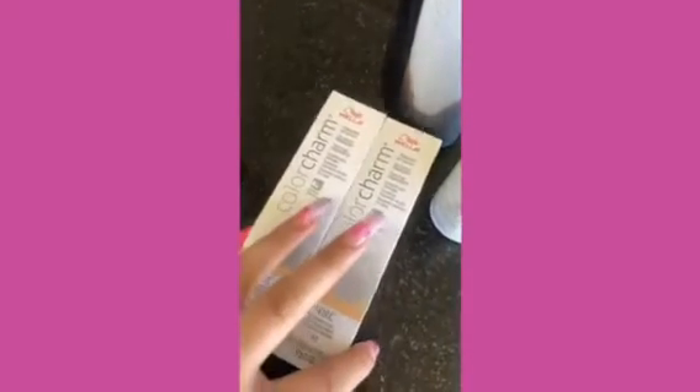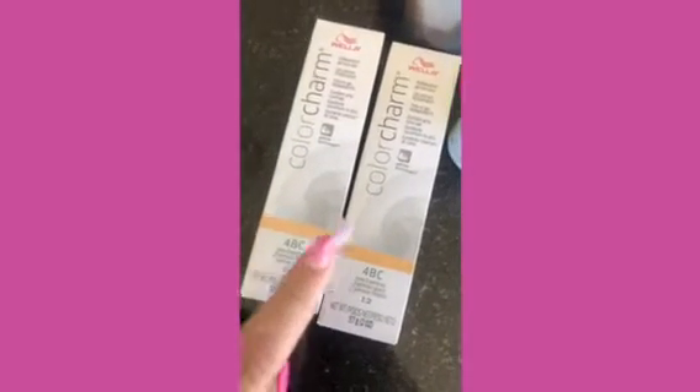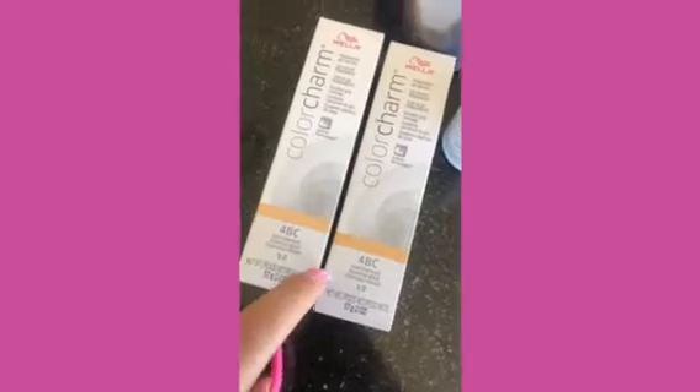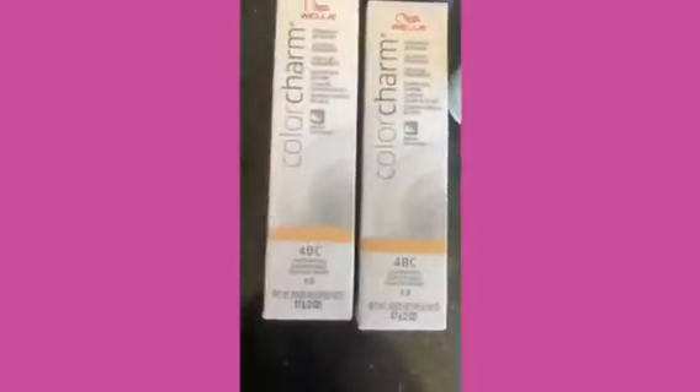I will be dyeing my hair chocolate brown — let's tune in and see. I never do box color; I usually go to a salon, but I'm going to do something crazy. I haven't had dark hair since two years ago in June. I got this crazy idea — I haven't had long brown hair.